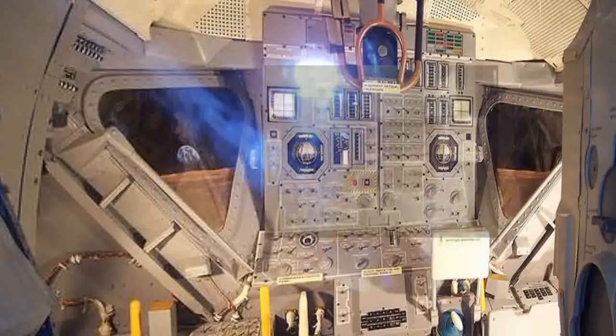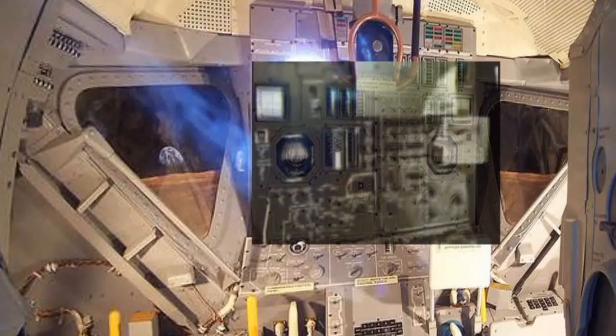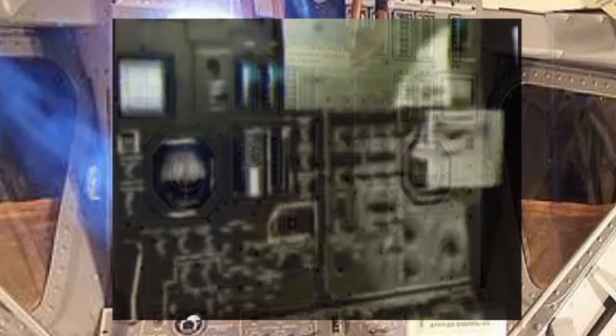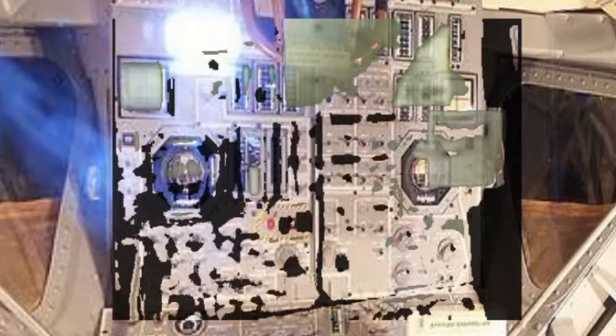We see a body of a female, but more importantly we see several switch panels. Now let's examine the interior of the real Apollo LEM, or lunar excursion module. Here are images of the LEM interior. Notice something familiar? All the gauges and switches are absolutely correct.